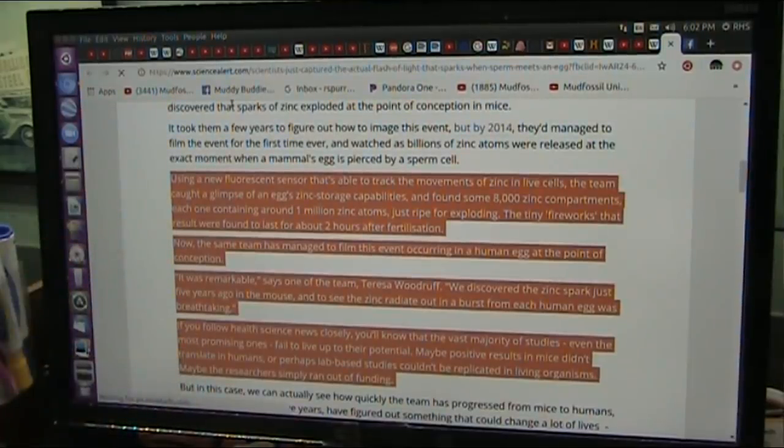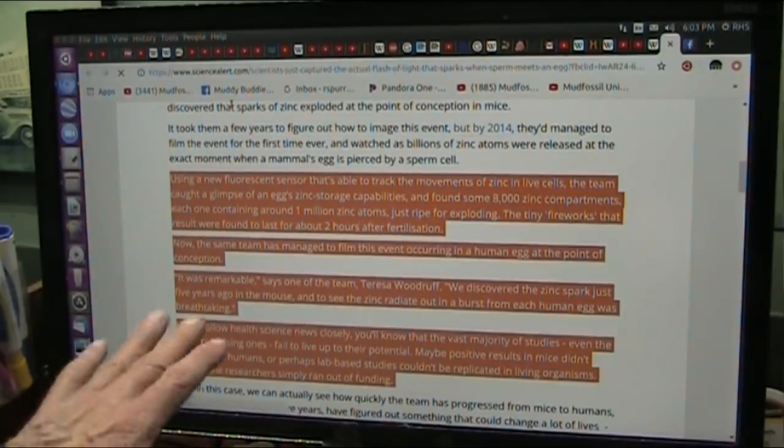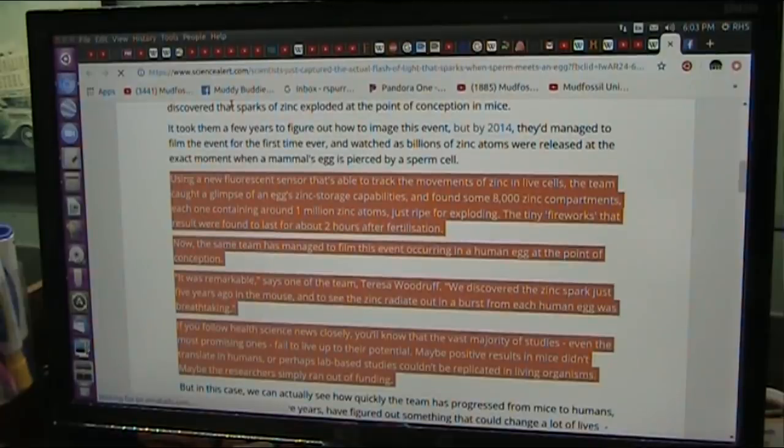The same team has managed to film this event occurring in a human egg at the point of conception. It was remarkable, says one of the team, Teresa Woodruff: 'We discovered the zinc spark just five years ago in a mouse.' And to see the zinc radiate out in a burst from each human egg was breathtaking. Now, they weren't supposed to do this in humans. The vast majority of studies, even the most promising ones, fail to live up to their potential — maybe positive results in mice didn't translate in humans, or perhaps lab-based studies couldn't be replicated in living organisms.